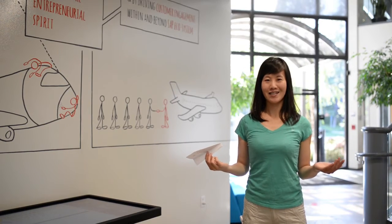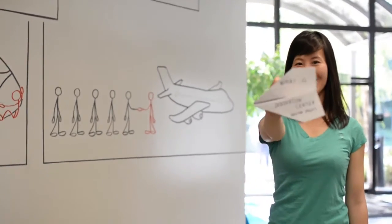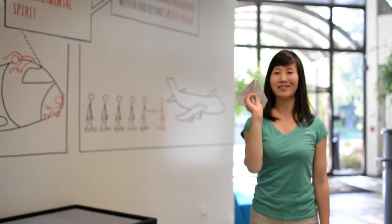What is Innovation Center Silicon Valley? Let's go and find out.